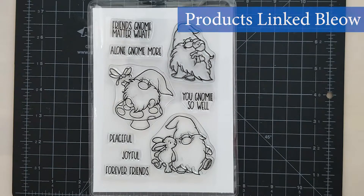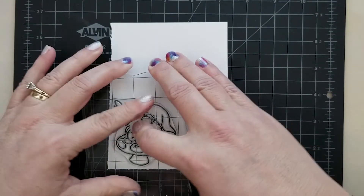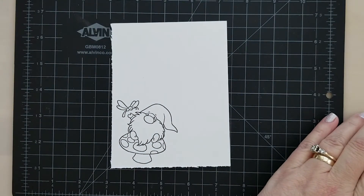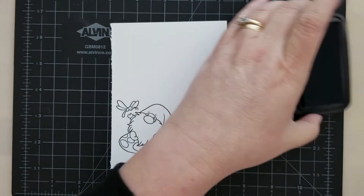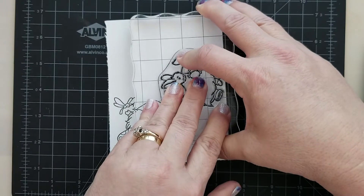I'm going to stamp the images one at a time and give you a few measurements on them as well. First up, we have the cute gnome on a toadstool and a dragonfly. It measures approximately two and a quarter inches wide by two and three-eighths of an inch high.